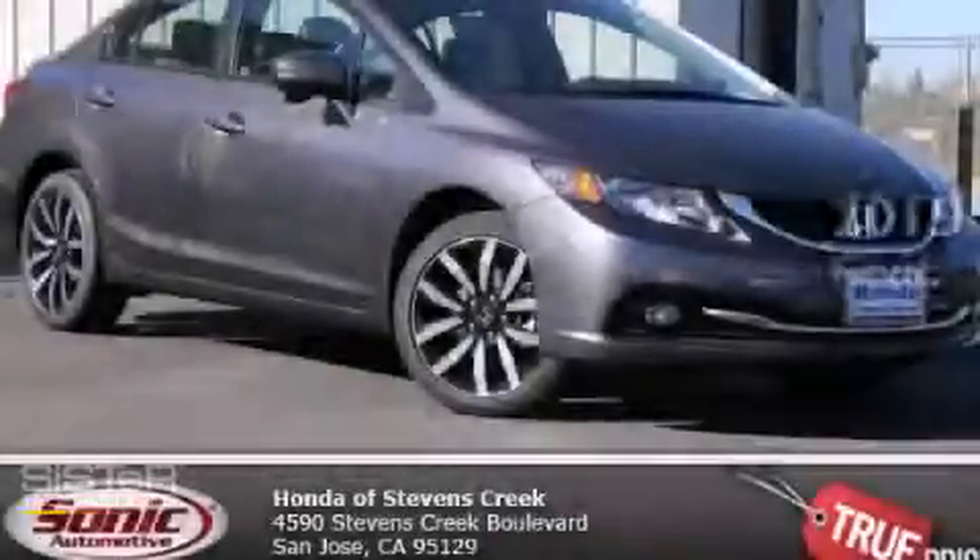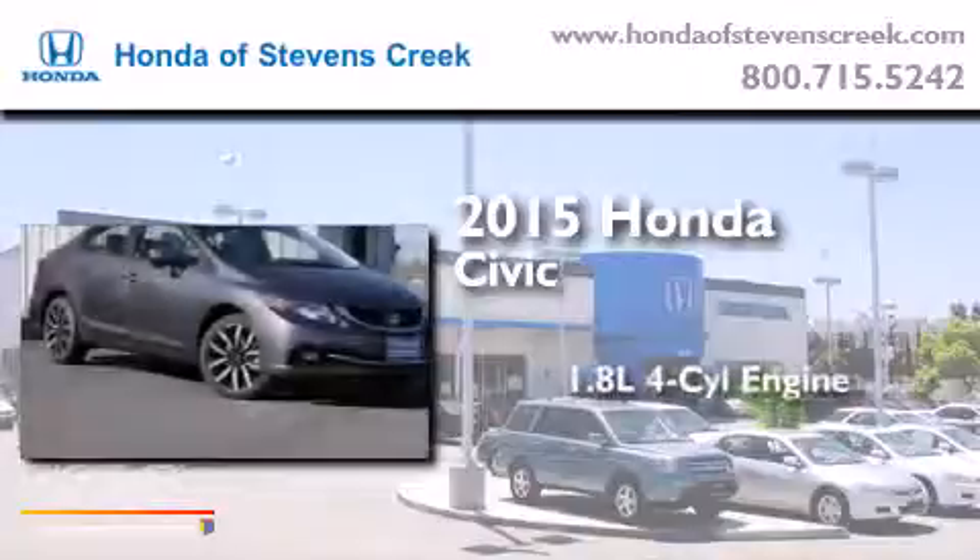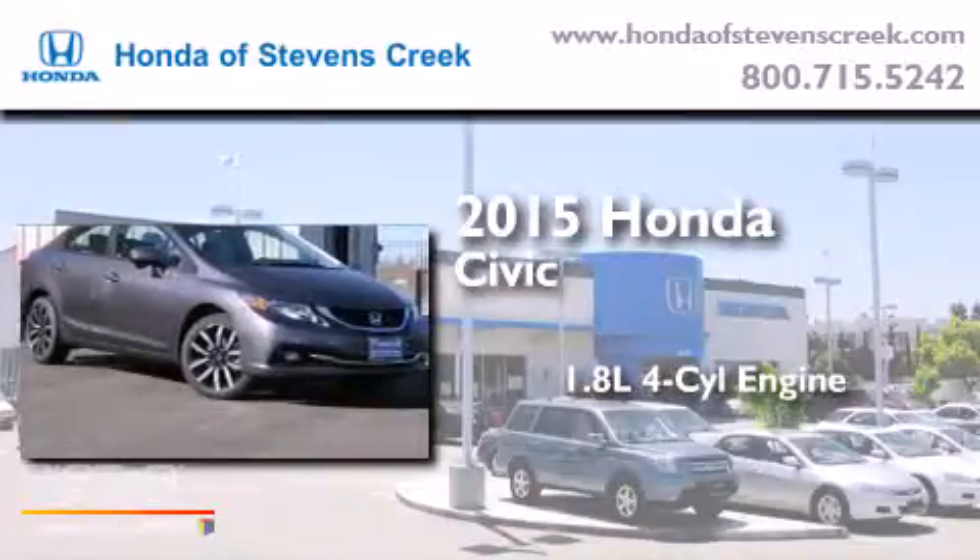This is a brand new 2015 Honda Civic. It has a 1.8 liter four-cylinder engine and an automatic transmission.